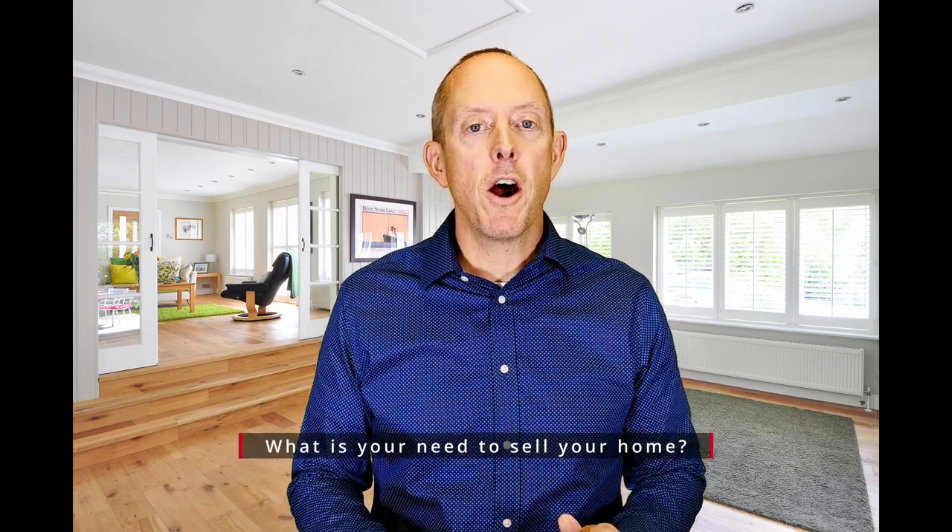Hey there, Mike Walters with the Stern Team at Keller Williams, here with another Stern Team Market Minute. Today we're going to be talking about strategies to help the seller sell their home. Number one: the seller has got to be super motivated to sell. Gone are the days of just putting your house on the market and trying to get the most you can get — that's wishful thinking and that is so 2020 and 2021.